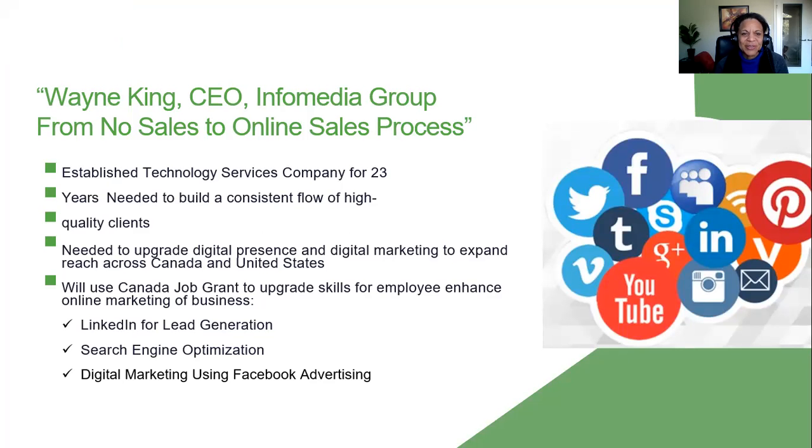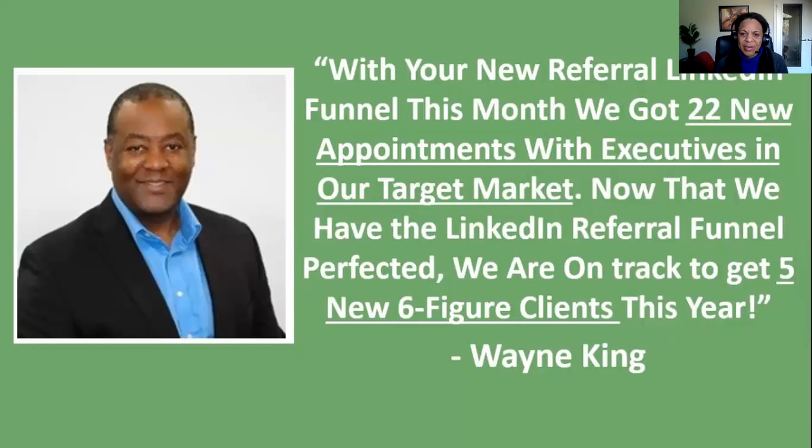One client in particular — we started working with them and they are totally busy, really, really good at doing what they do. They've been in business for 23 years but they really wanted to expand their business. What we did is work with them on LinkedIn and their digital marketing platforms, their websites, and we were able to help them find new business.